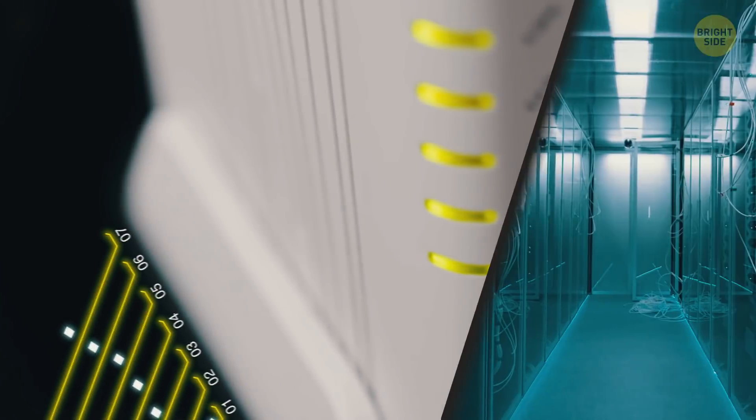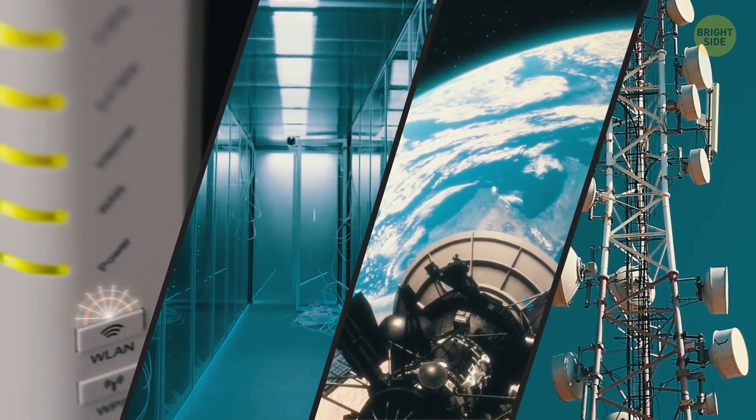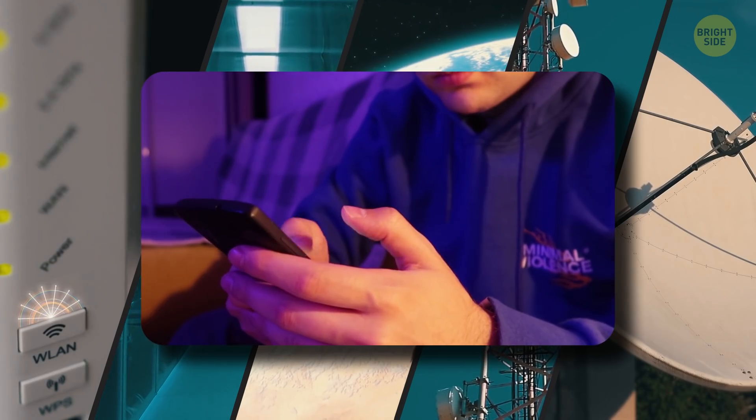Internet communication involves routers, servers, satellites, cell phone towers, radios, your smartphone, and a whole bunch of stuff.